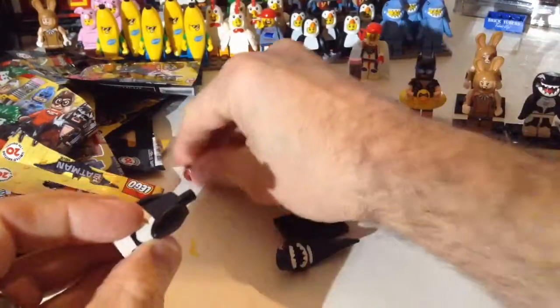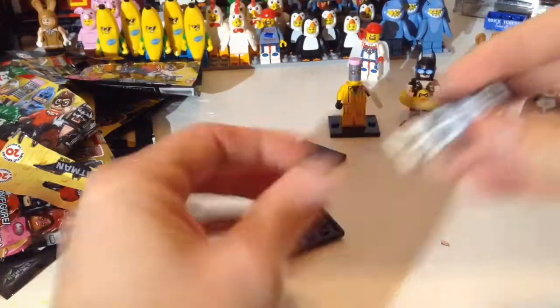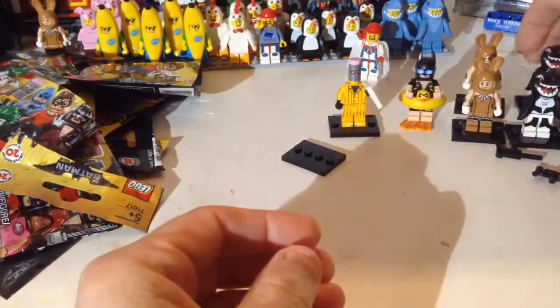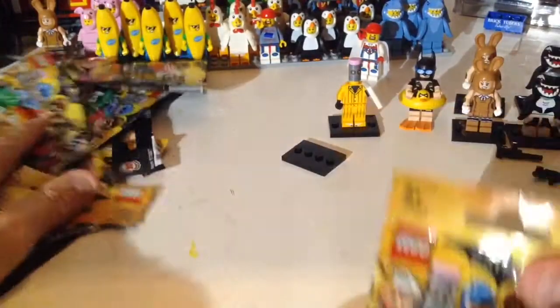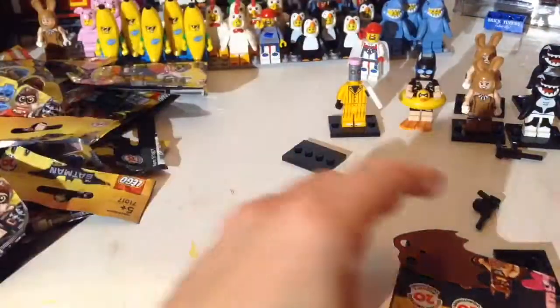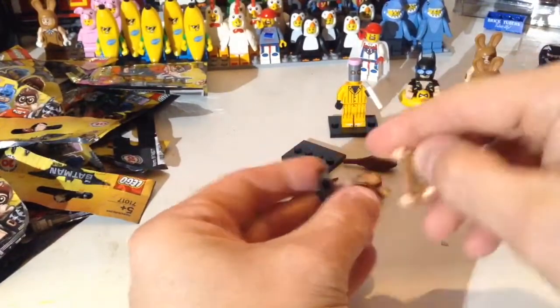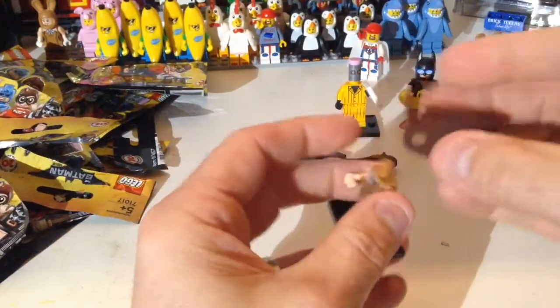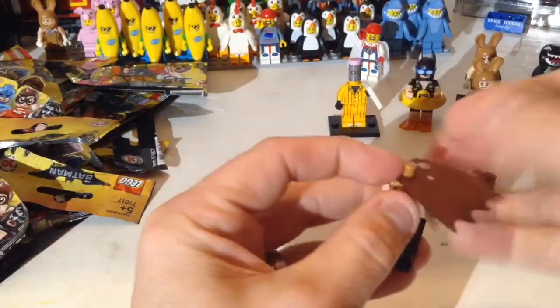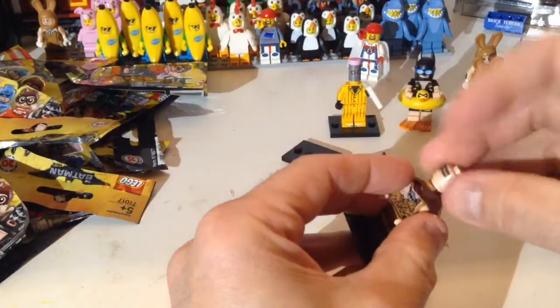So we got another shark - this is a really cool fig, uses the same mold as the shark guy. What else did I get? Two more to go, moving through this pretty fast. And look at that one - I wasn't going to get this one, but then I decided I might as well get all the Batman in different Batman suits, so I picked this one up.